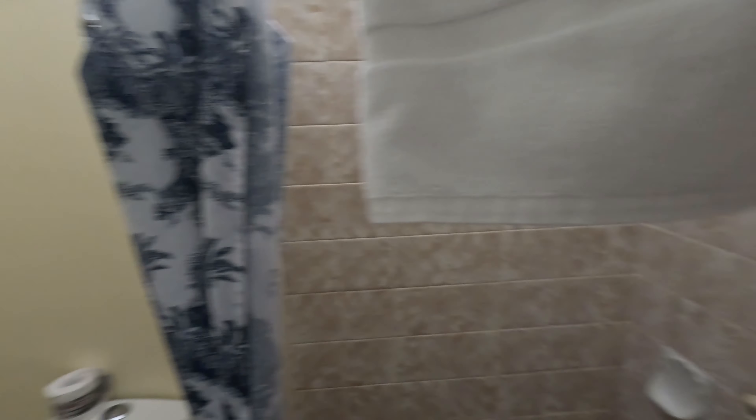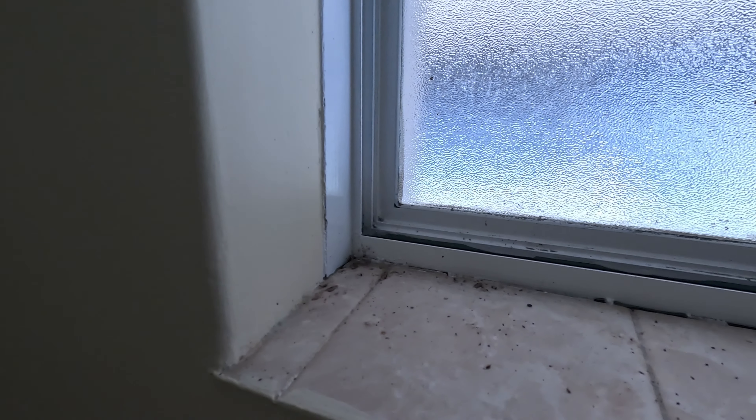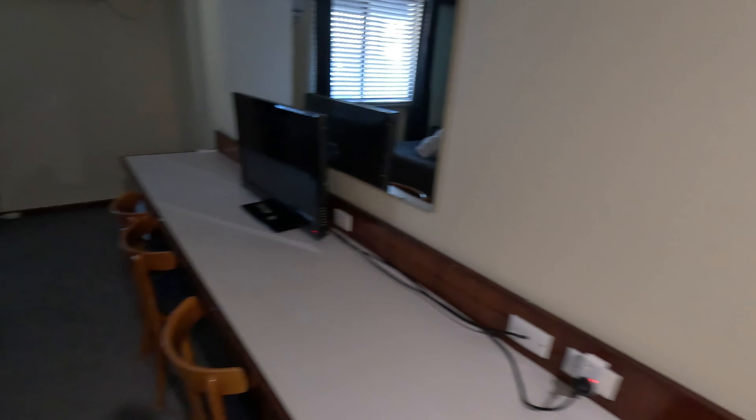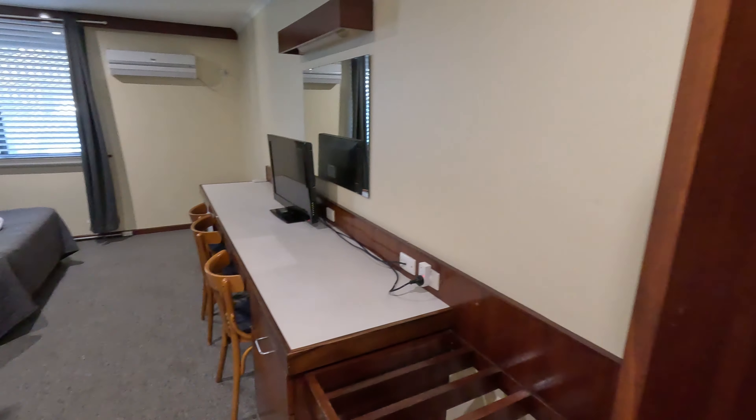Maybe except for the shower head — it looks like it's probably seen better days. The basin's pretty good. Yeah, overall not too bad. There's a bit of dust up there, but that's alright. Well, it smells okay, doesn't smell bad or anything. There must be more light in here somewhere — you would hope there would be one light. There we go.